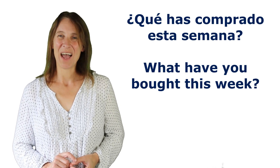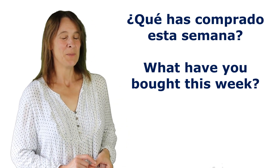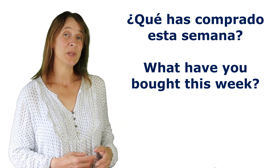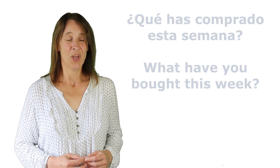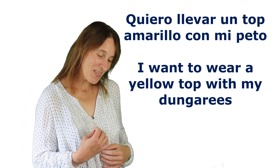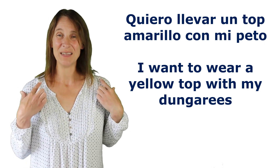The question I've chosen for today is: What have you bought this week? He comprado un poco de comida — a little bit of food. He comprado un top amarillo — I've bought a yellow top. Quiero un top amarillo porque quiero llevar un top amarillo con mi peto — which is my dungarees — porque me gusta el look de los minions.